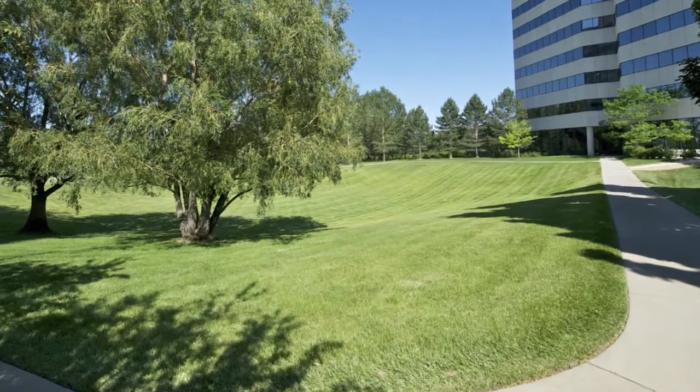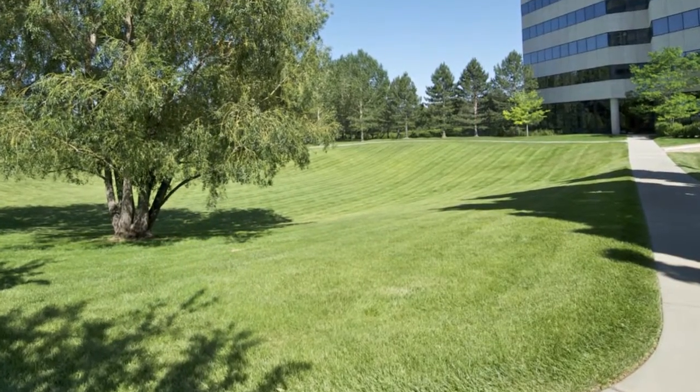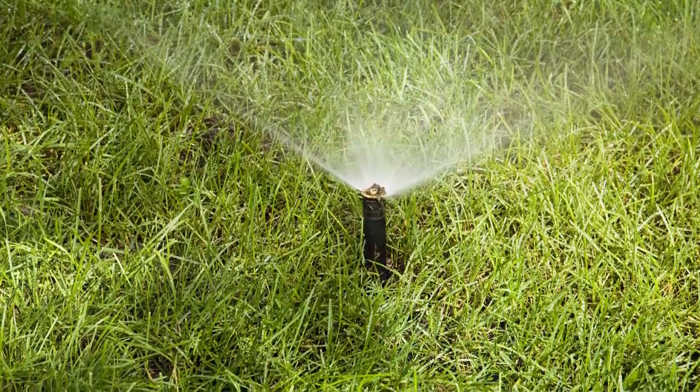Developments also typically use a lot of turf. And although turf can infiltrate runoff, during the summer months you're using a lot of water to maintain that turf. So in California, it's just not a sustainable way to manage development.